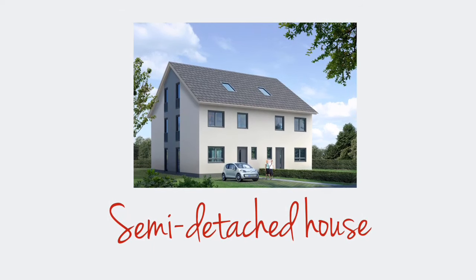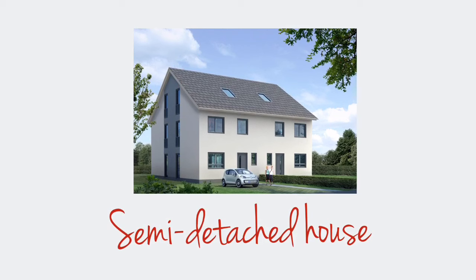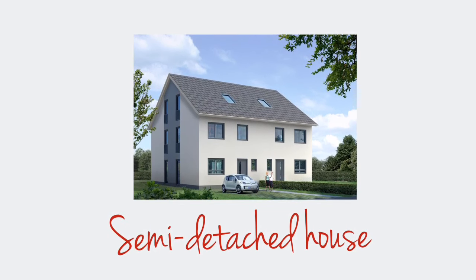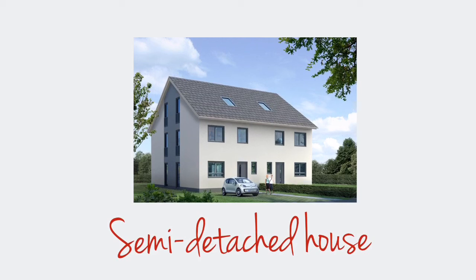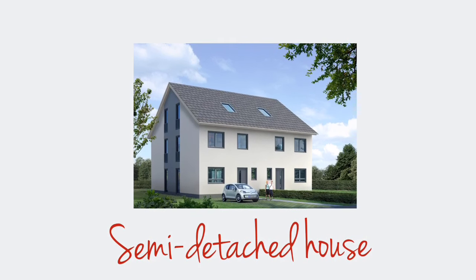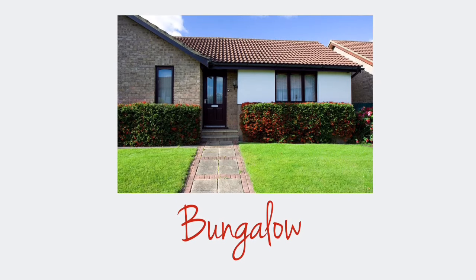A semi-detached house is actually two houses joined together where two families live very close to each other. In the UK, semis are the most common type of housing. They're usually in the suburbs of cities.